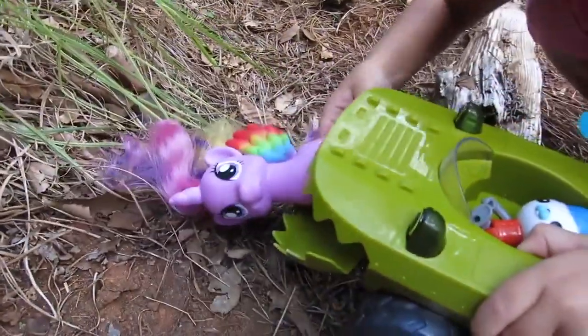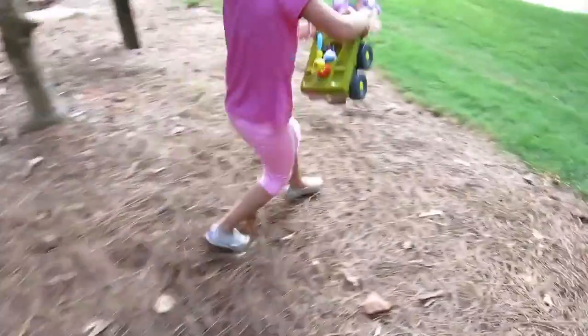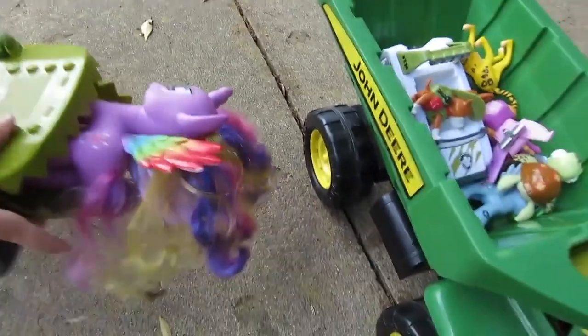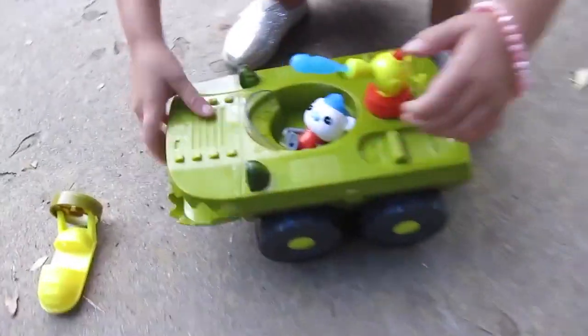Who is that pony? Twilight. Twilight Sparkle. Okay, let's take her back. Come on. Good job. We rescued her. All right. Put her in the John Deere. Good job. That was a great creature rescue. Good job, Captain Barnacles.